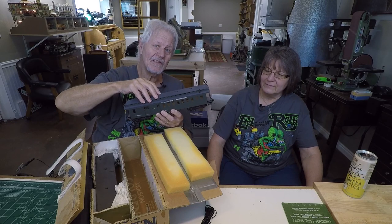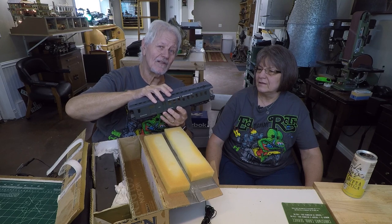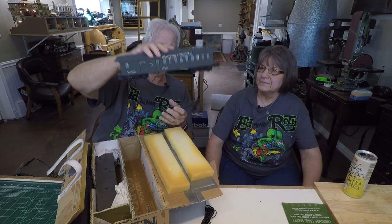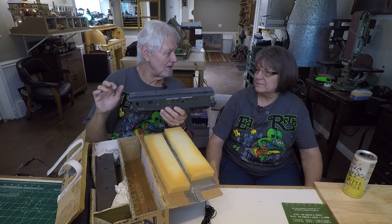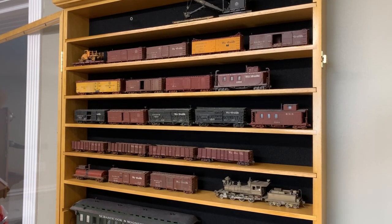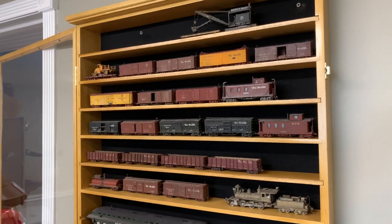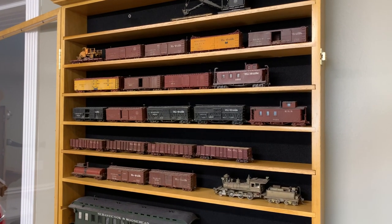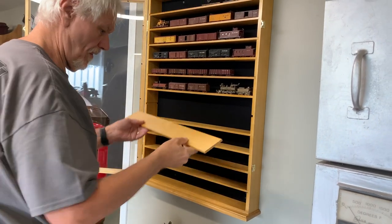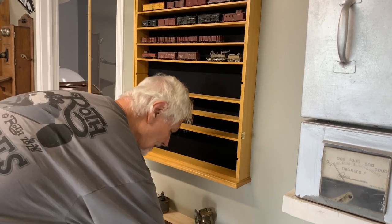Those are all on display in one of the shot glass cases. We said we think the shot glass display cases will work for O scale, and after doing a little measuring I'm pretty sure it will. You can see the top half of this display case is Doug Jolly's HO N3 cars. With the removable shelf, every other shelf slides out and that gives you enough height to fit O scale cars.